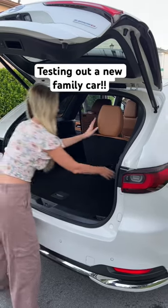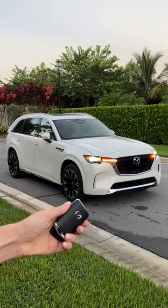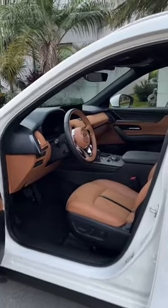We've been looking for the perfect family car and I think I found the one. This is the all-new Mazda CX-90. It's a spacious three-row SUV and I can't wait to show you all the features.